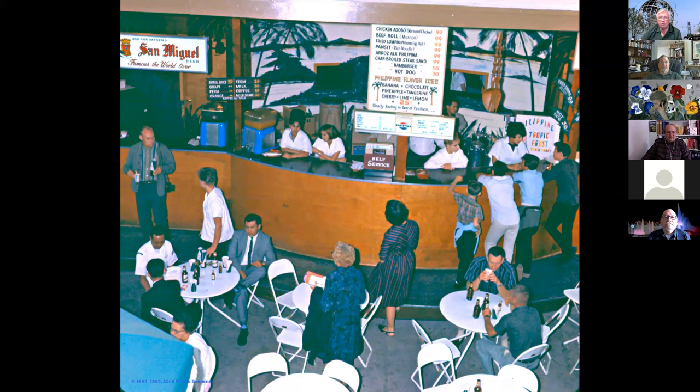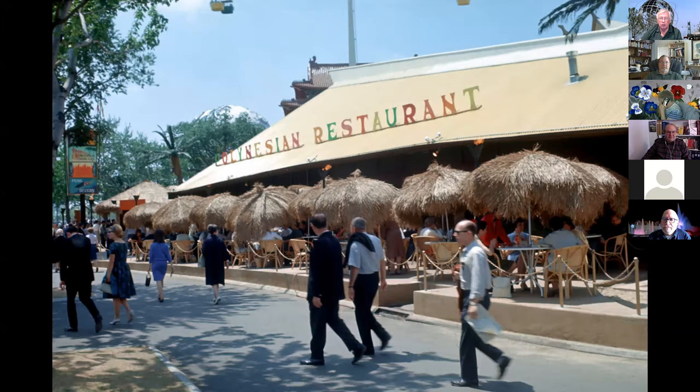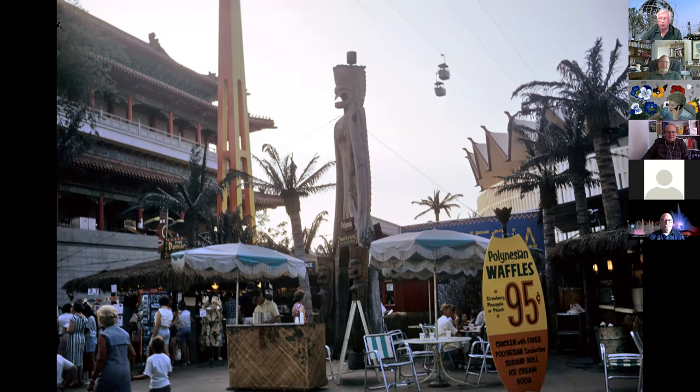The Polynesia restaurant was a little bit nicer and upscale. You could sit outside under umbrellas or in a sit-down restaurant inside. As the fair went on everybody had to have waffles, so you could get a Belgian waffle — a waffle with strawberry — or a Polynesian waffle, which was a waffle with strawberry but also had pineapple or peach to make it more interesting. Waffles were everywhere.